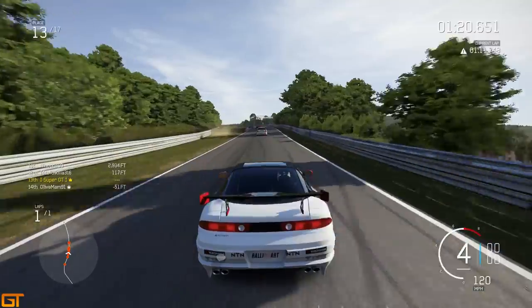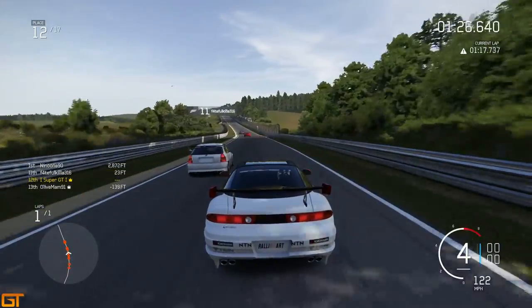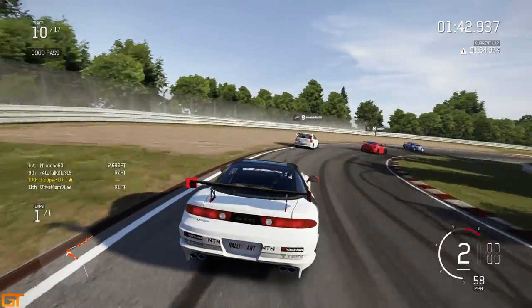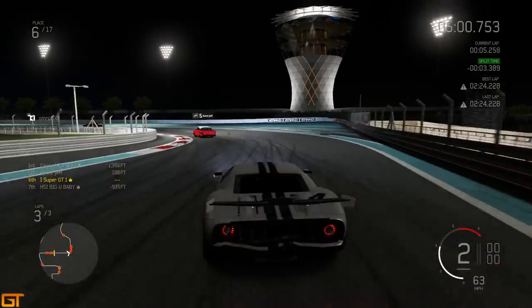We're going to go to the second clip around the Nurburgring. This is a very close shave — watch this. This car just appears out of the dust and just misses me. Then at the next corner, the Honda Civic just forgets to brake, goes off onto the gravel, and I'm passed into ninth.